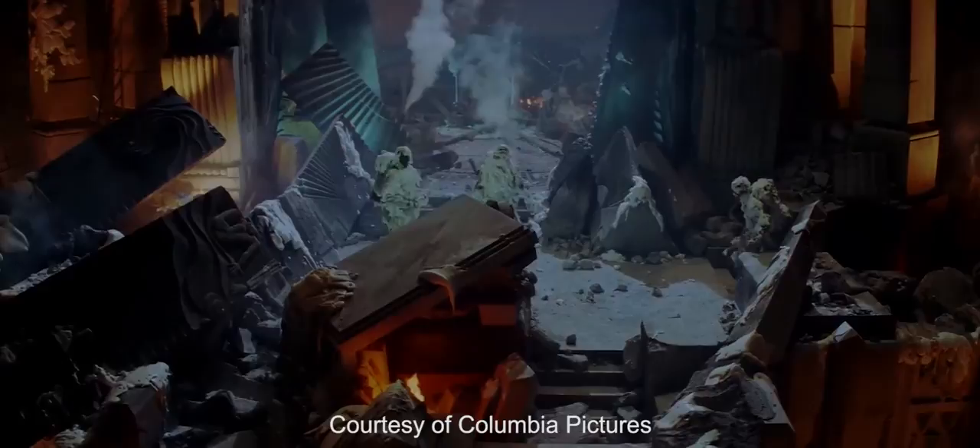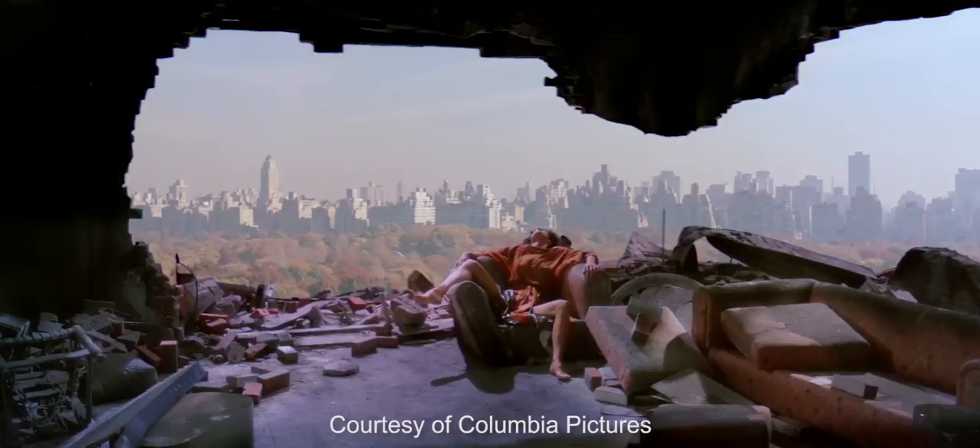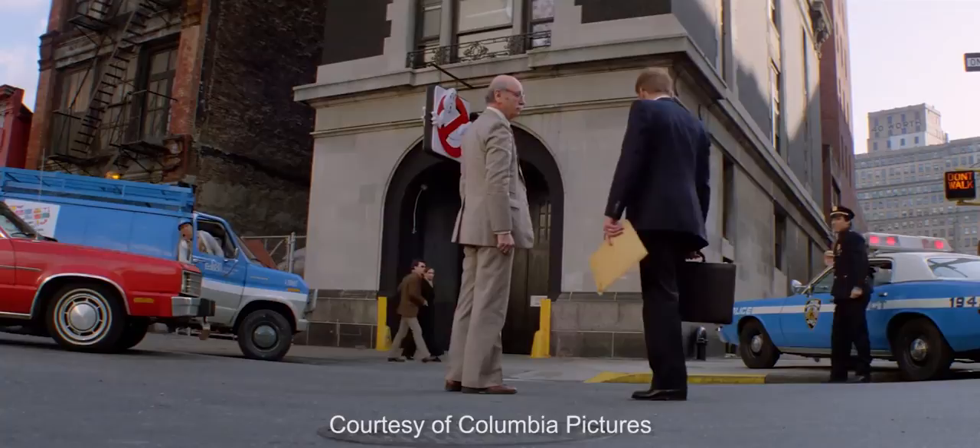And the connecting pieces: Tully's apartment where the terror dogs come flying out of, and that hallway that I built on Stage 6, and her apartment. All of those pieces were in almost different geographies — even down to the firehouse, whose exterior was done in New York and whose interior was done in Los Angeles.